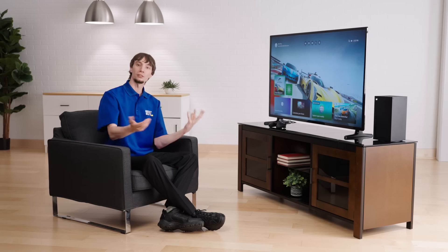That's Forza Motorsport and the Xbox Series X console, as well as what you can get with the Premium Edition of the game and your Xbox Game Pass Ultimate subscription. Thanks for joining me today — my name is Matt. Click the link below to learn more. I hope to see you out on the road.